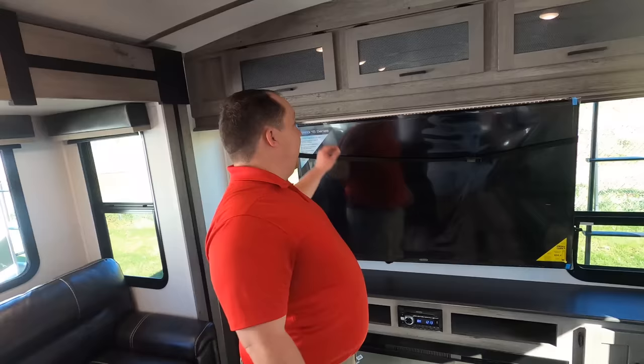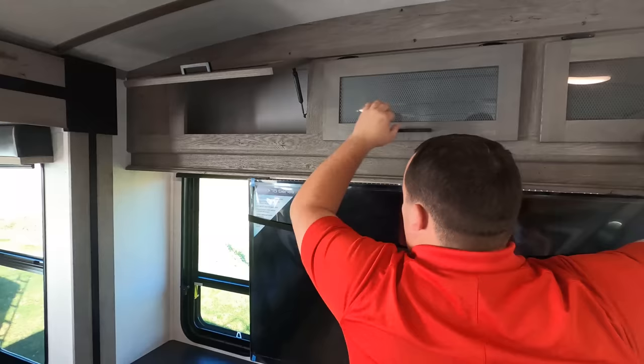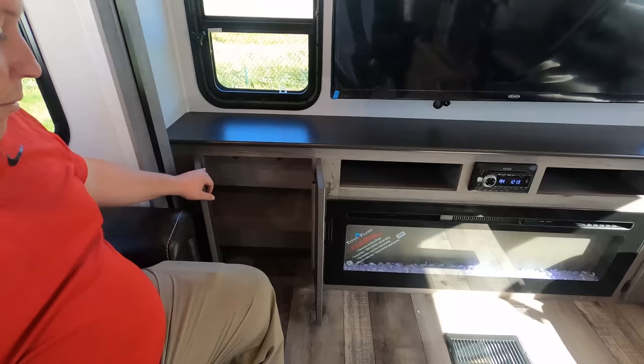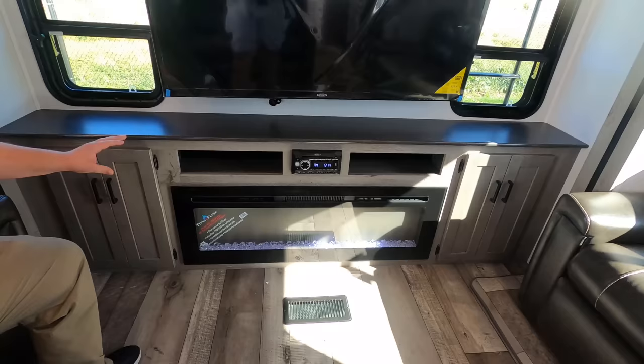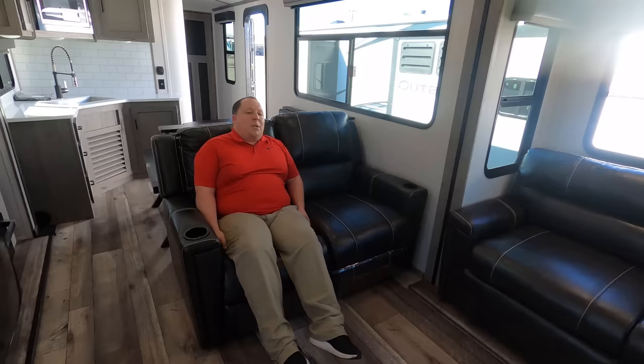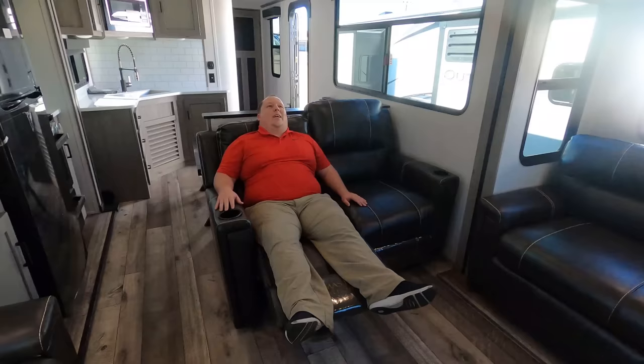Also made by Keystone. Nice cabinetry above, a real big Jensen TV, a 48-inch sound bar fireplace, and more storage on both sides. And then here's what I love — nice Thomas Payne theater seats. Man, that is nice — clocking out for the day right here.